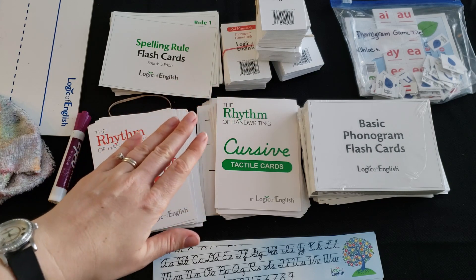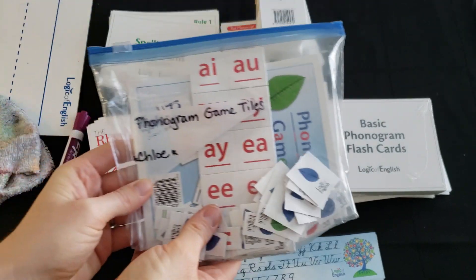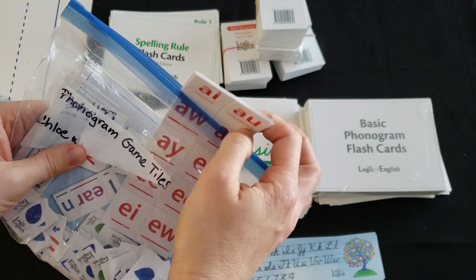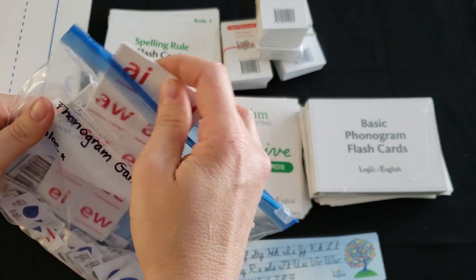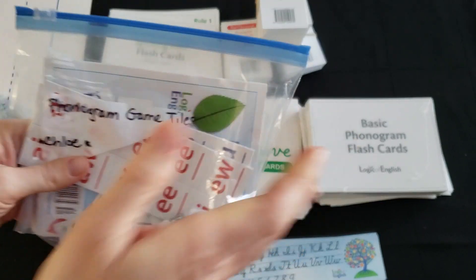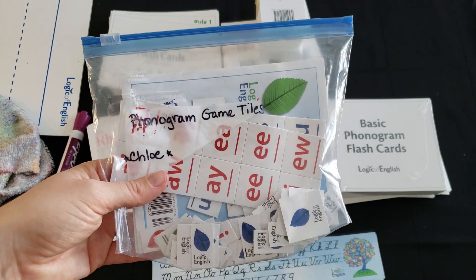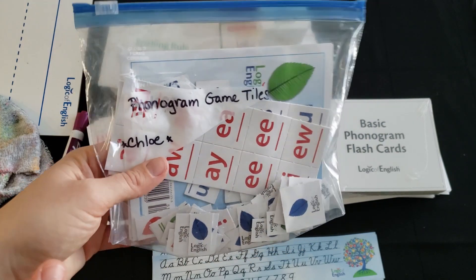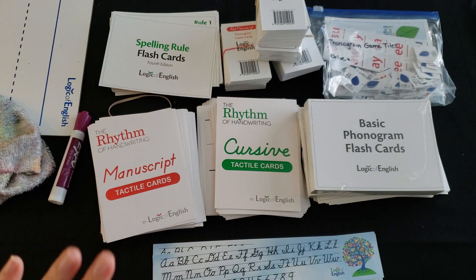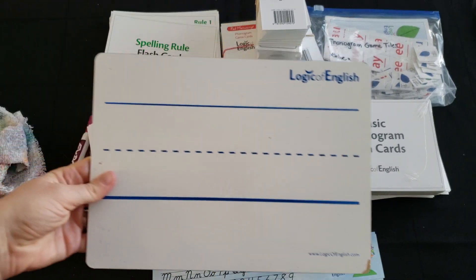There are also phonogram game tiles, which come on sheets that you rip apart and store in a bag for each child. These too are used throughout the book in various activities, though we've only used them once. I'll get into the reasons when I go through the manual and come across those lessons.